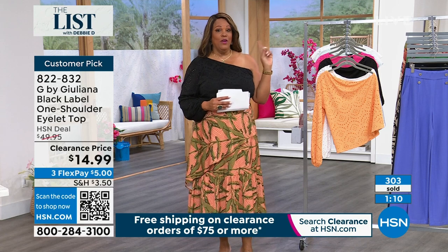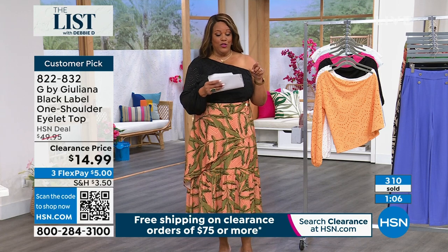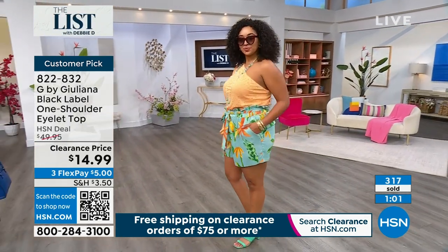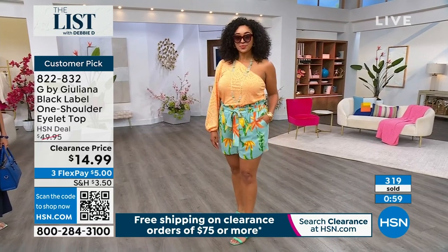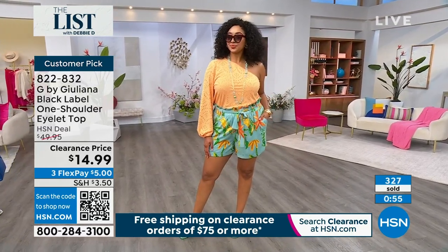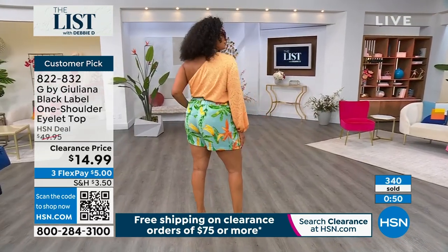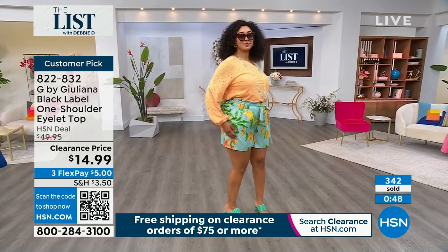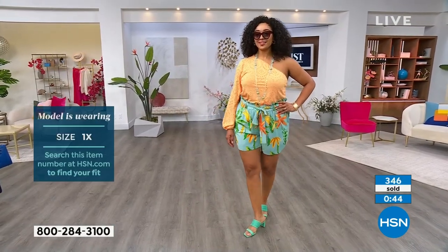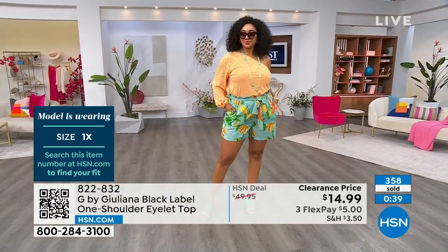I'm going to show you what my models have on and what sizes they are in. I'm in the 1X. It's extra extra small to 3X, about 24 and a half inches in length, so you can tuck this in. Kenya also has on the 1X. I actually ordered it in a 2X because I have the girls on — triple D action going on — so I went up a size. But when I got it, it was stretchy enough that I could have gotten away with a 1X.